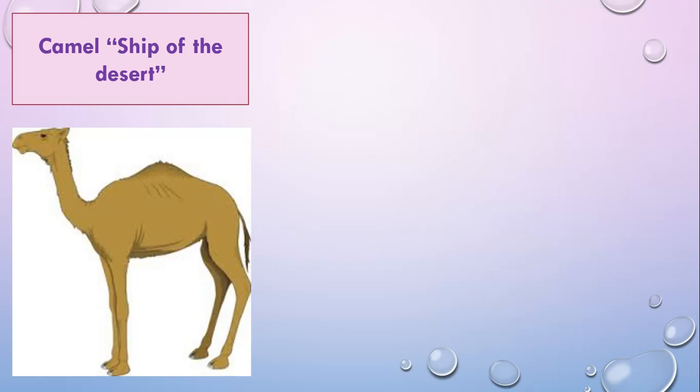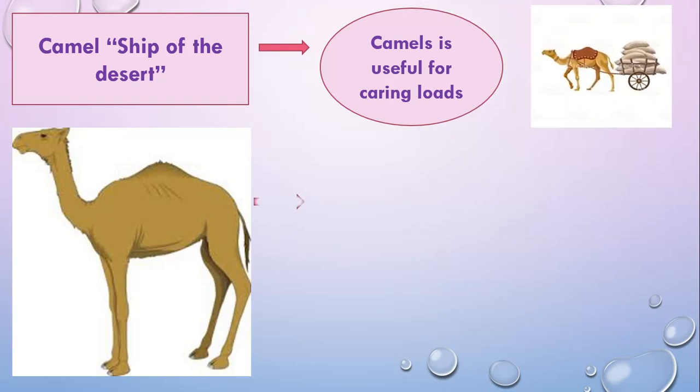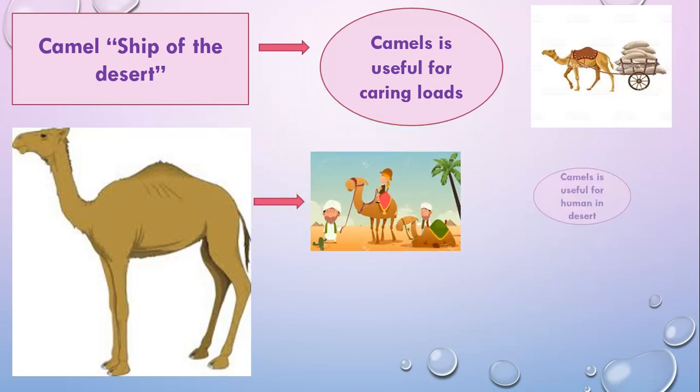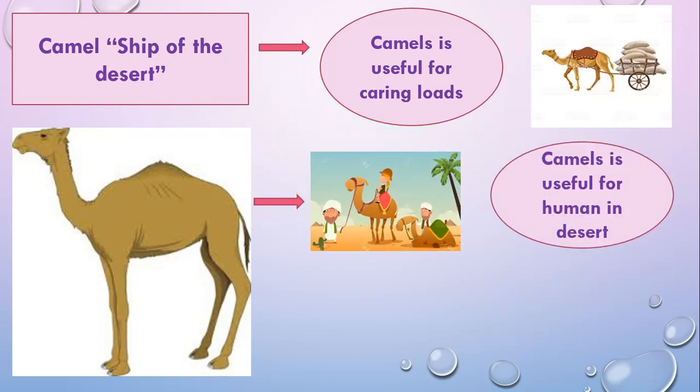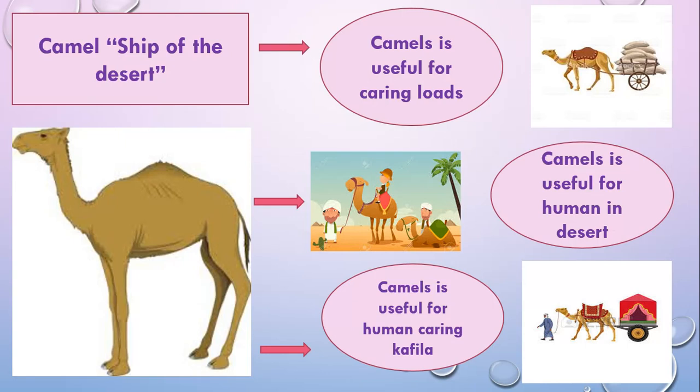Camels are the ship of the desert. Camels are useful for carrying loads and are useful for humans in the desert. Camels are also useful for humans in carrying a kaafila.